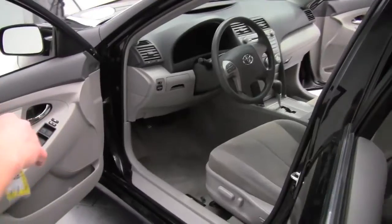Power driver seat and lumbar support for the driver as well. Check out how clean this is — this looks just great.